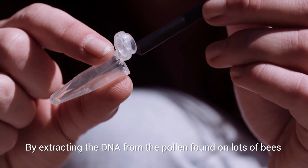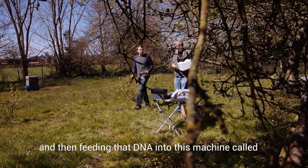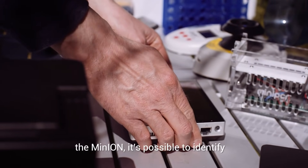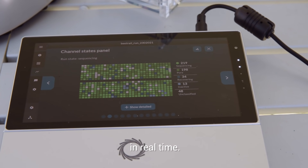Each pollen grain collected by Ellie, though hard to identify by eye, has a unique code written in its DNA. By extracting the DNA from the pollen found on lots of bees, and then feeding that DNA into a machine called the Minion, it's possible to identify all the different flowers any bee has been visiting in real time.